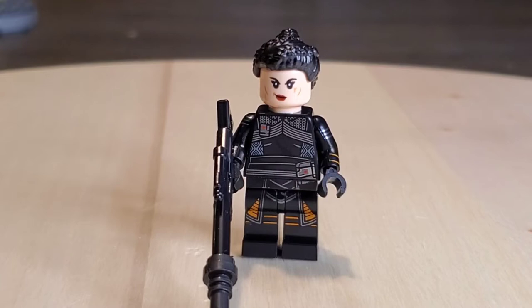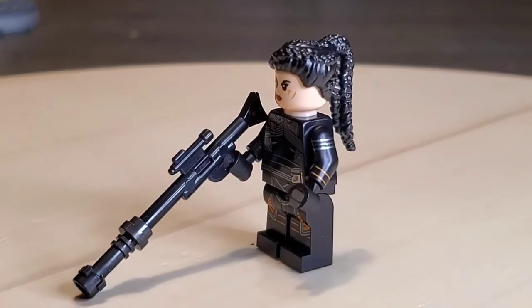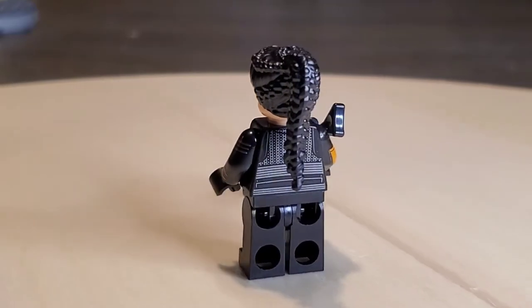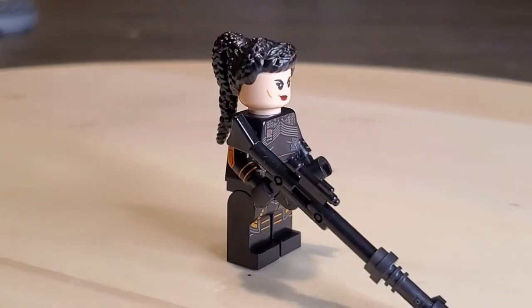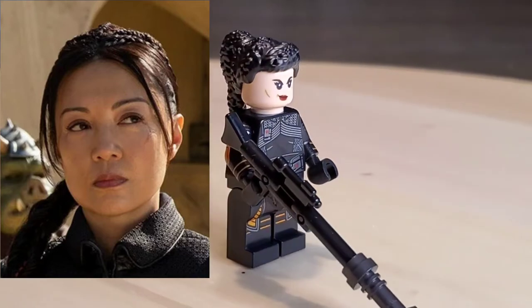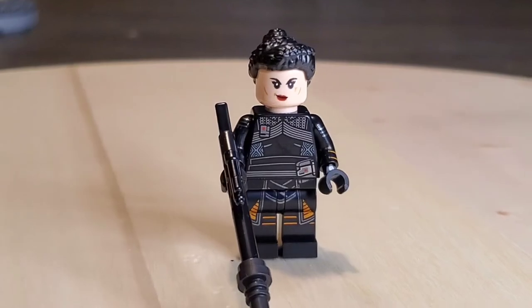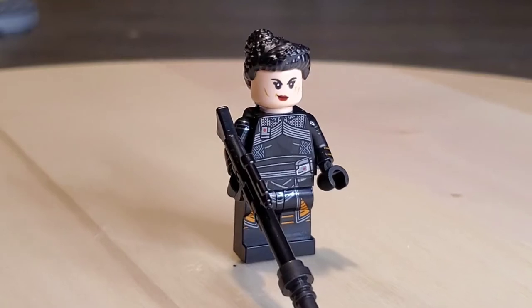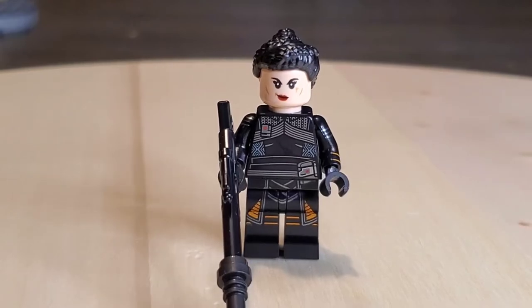I did not save the best for last — this is Fennec Shand. If you got Moff Gideon's Cruiser, it is pretty much the exact same minifigure except you get the hair instead of the helmet. I actually liked the way it looked with the helmet better, and I was disappointed we didn't get a hairpiece last time — but this time we got the hairpiece, and I'm still disappointed because I just don't like the hairpiece. I think they could have found something a little bit better. If you don't have a Fennec Shand, it's a little cheaper to get this set than the $160 Moff Gideon Cruiser — but it will not come with the helmet, which is unfortunate. They could have just thrown in the helmet and the hair.